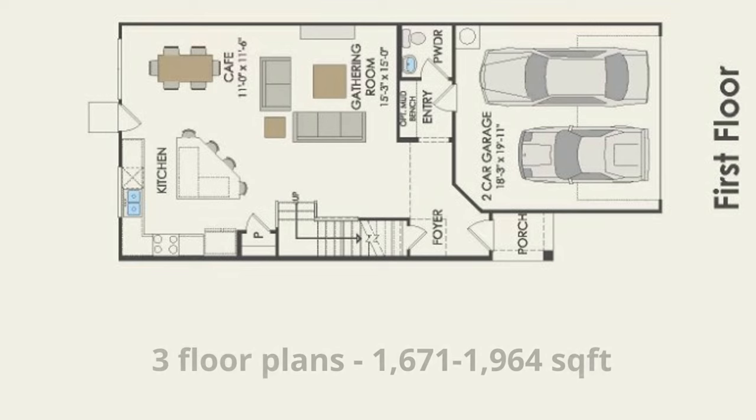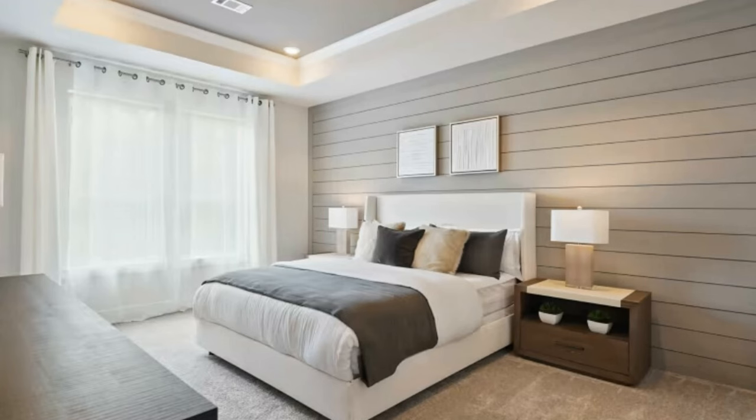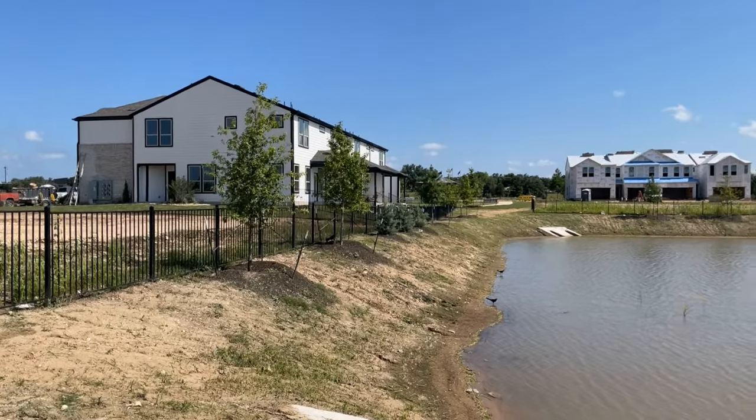The grand opening is coming up in June. They will have about 84 units and are offering three floor plans ranging from about 1,671 all the way up to 1,964 square feet. They're all going to be three beds, two and a half baths with two-car garages. Prices are going to start in the $365,000 range, which is most likely for the smaller square footage unit.